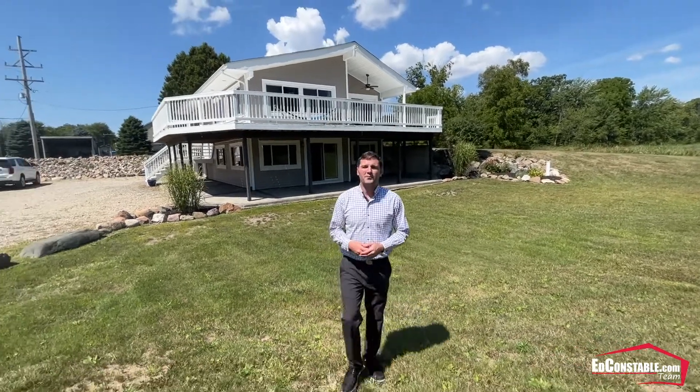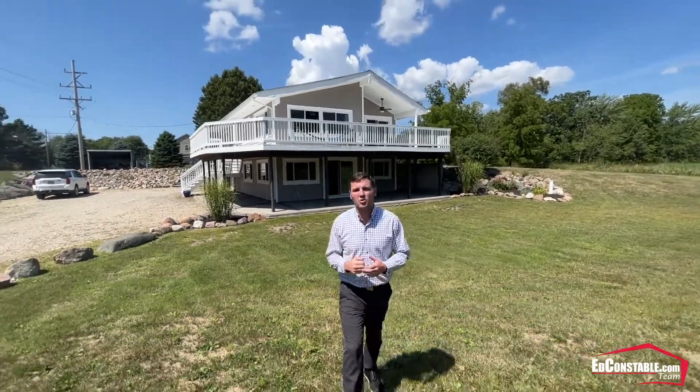Thank you for taking the time to watch this video. If you'd like more information about this house or more homes that we've listed on the market, please reach out. I'm Ed Kossel and I'm your Realtor for Life.